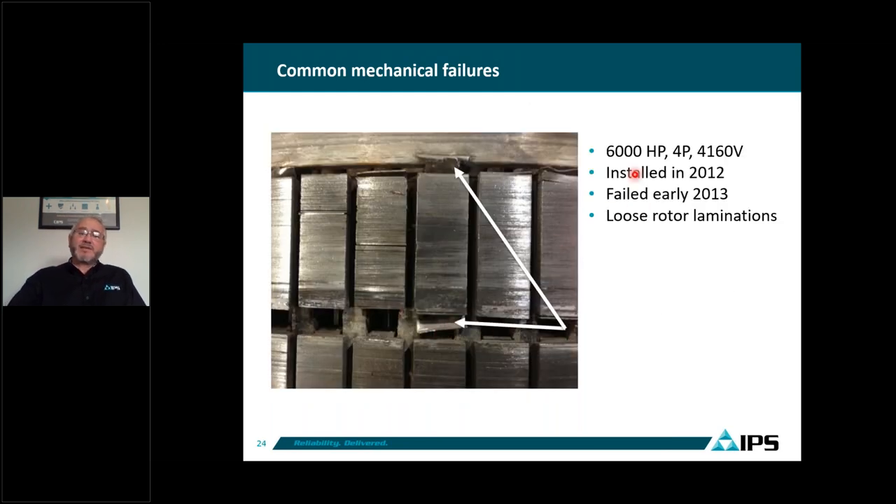Another example is a 6,000 horsepower, whole pole, 4,160 V motor installed in 2012 that failed early in 2013. That was loose lamination. Rotors with loose laminations on two, four, or six pole machines are not acceptable. We sent a report to the OEM and their answer was that it was cosmetic — but loose laminations at high speed is just a matter of time before they crack, fly out, cut the coil or stator board, and cause catastrophic failure.